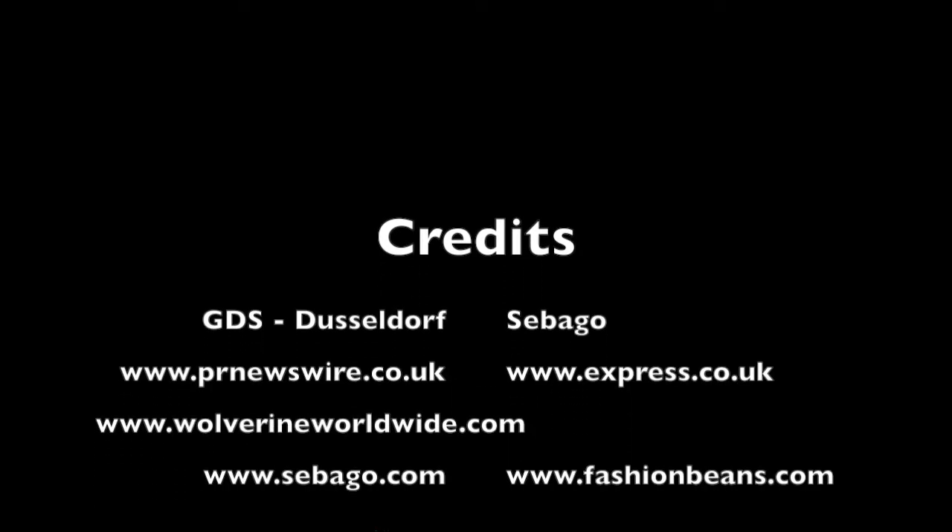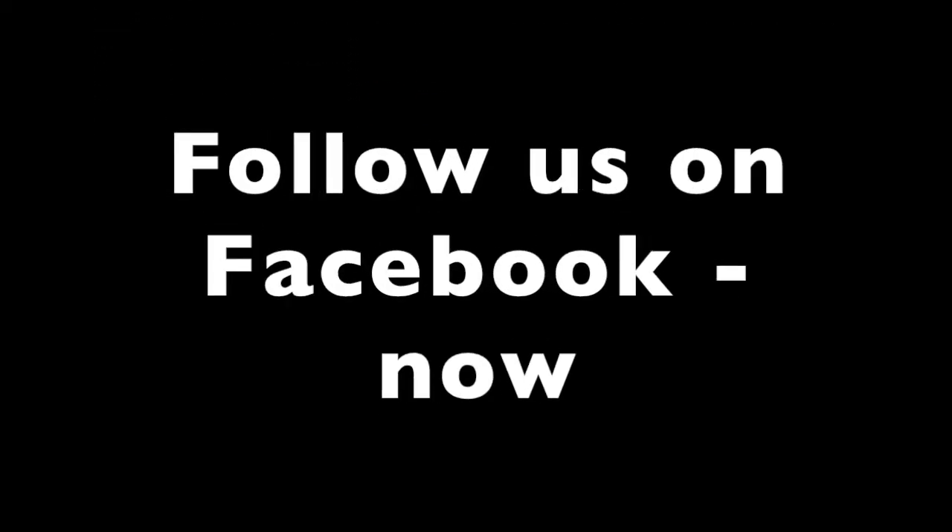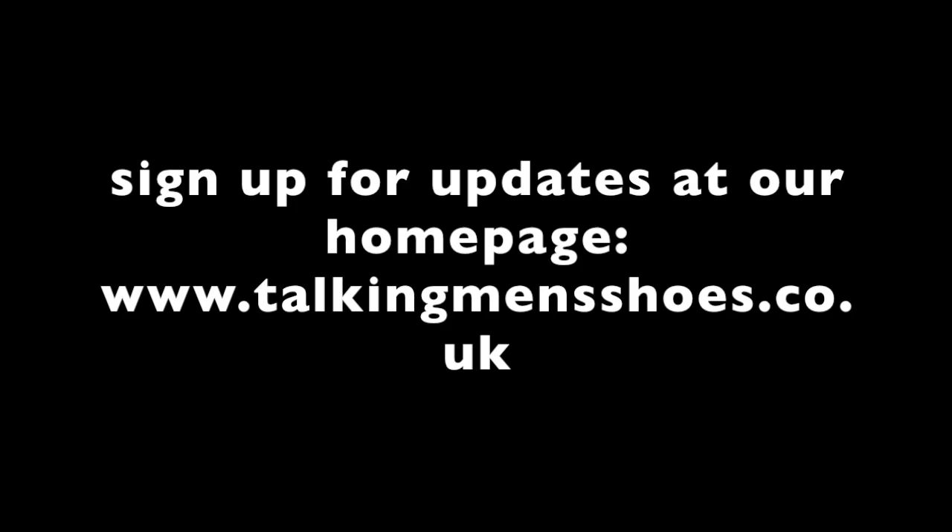You've been listening to another interview from Talking Men's Shoes, filmed at the GDS exhibition in February in Düsseldorf. If you want to hear more from us, follow us on Facebook or Twitter, or go direct to our website. Looking forward to catching up with you soon. Bye.